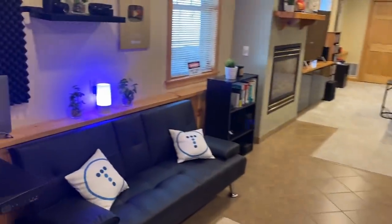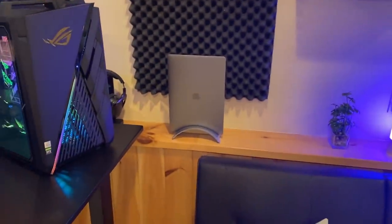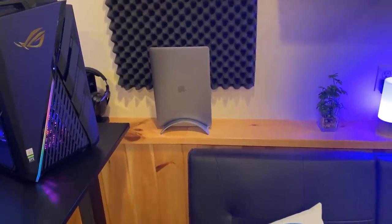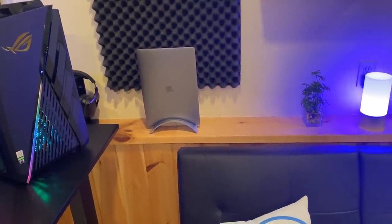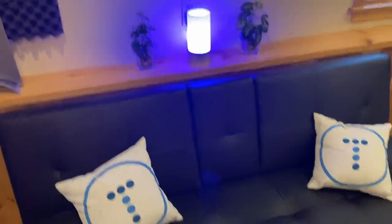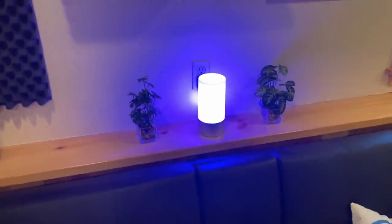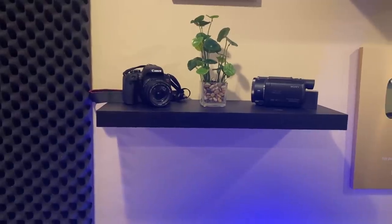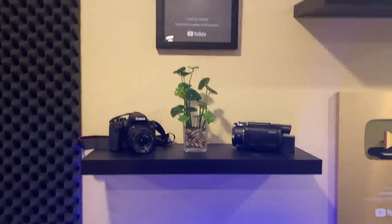Over here — you guys probably see this in the background of my videos all the time — I have my MacBook Pro, a 2019 15-inch version. I use that when I go out, to a coffee shop or hotel, but not much at home. We have a simple little couch I got from Amazon with some Travers media pillows, a little color-changing light, some fake plants, the Canon T7i DSLR, and a Sony 4K handycam.